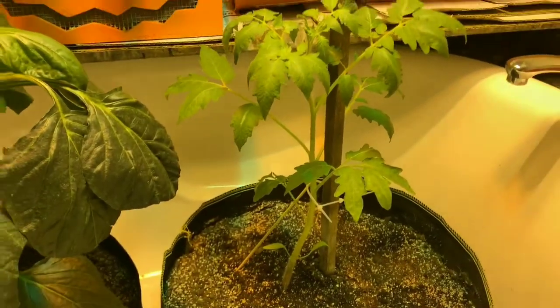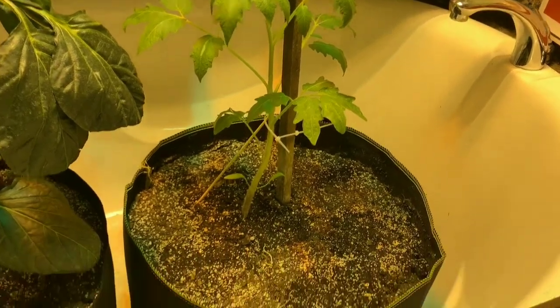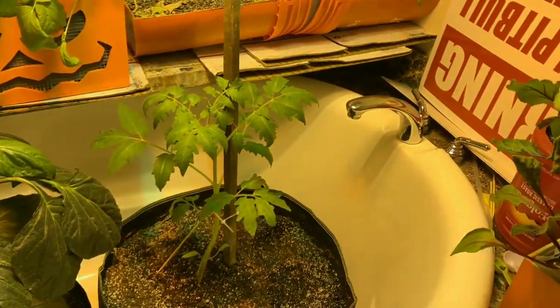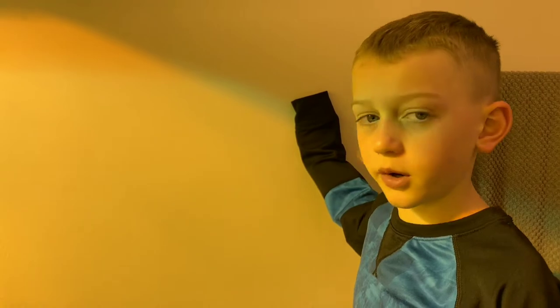We are growing this tomato here — this is the Domingo, Italian Domingo beefsteak tomato plant — in a 10-gallon grow bag next to our green pepper plant. We just took some plants down and gave them to the group. We gave away three tomato plants and they're going to take them home and grow them.